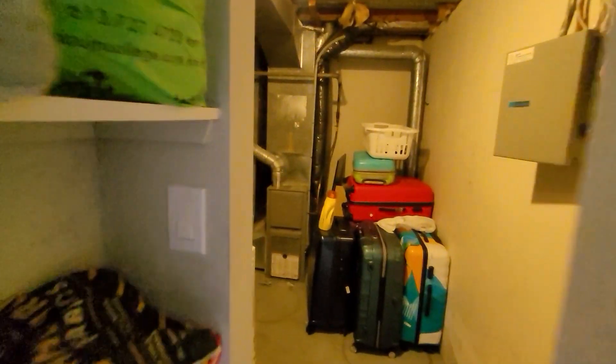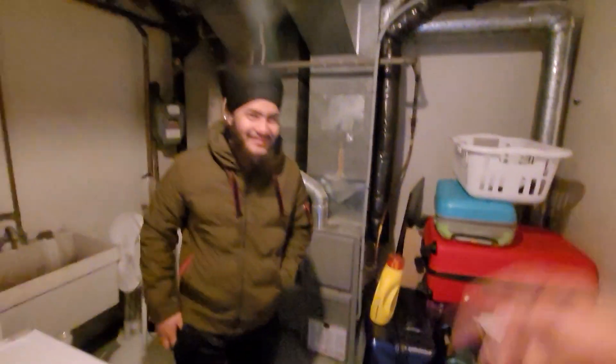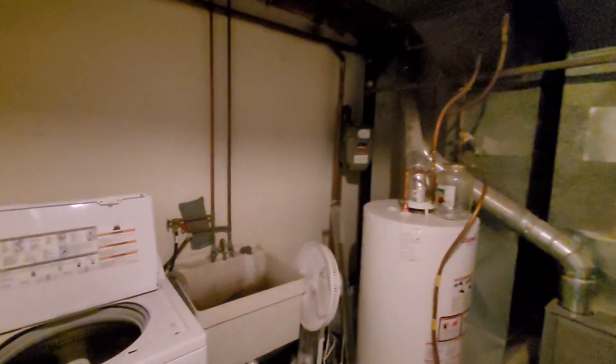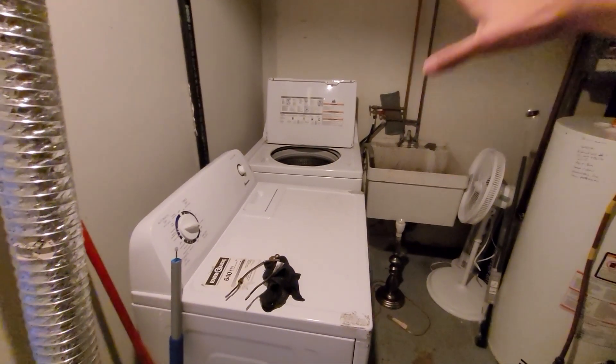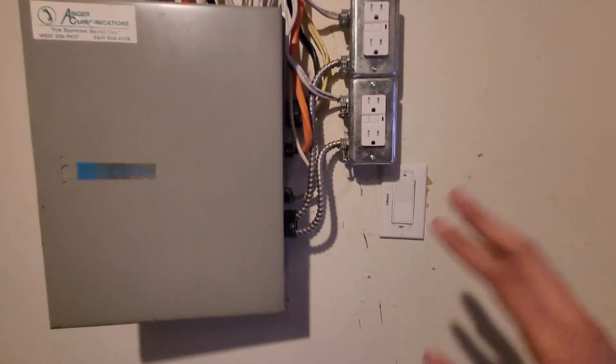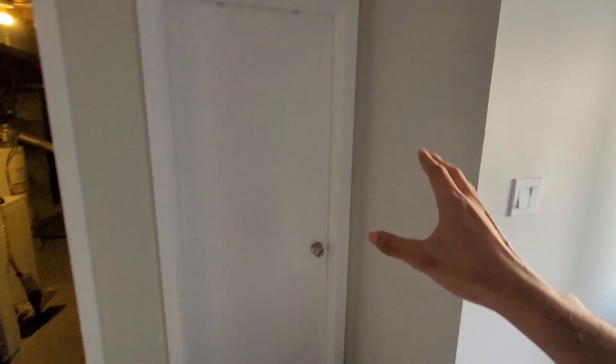Over here you have your heater and boiler system. We are living on the same floor and here you can see we have the washer and dryer. This is the heating unit — you can turn your heater on or off from here. Next to this is Aishwarya's room, and this washroom is only used by the girls.